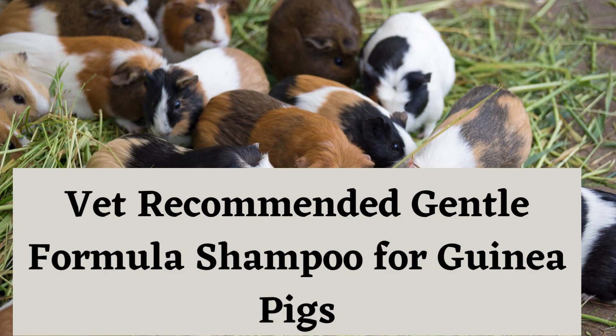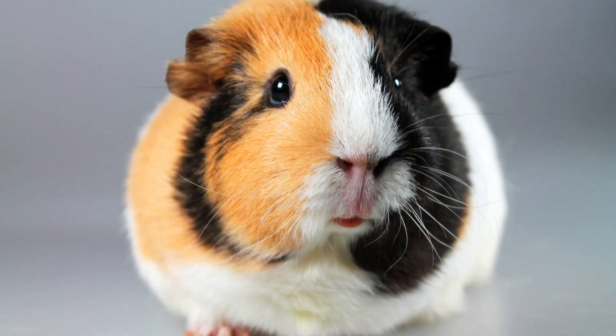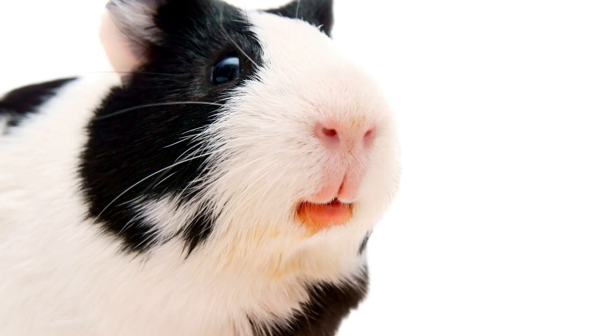Vet Recommended Gentle Formula Shampoo for Guinea Pigs: This is a vet recommended formula that is formulated to be gentle yet effective. It contains natural ingredients such as chamomile, oatmeal, and aloe, which help nourish the coat while also relieving any skin irritations they may have.